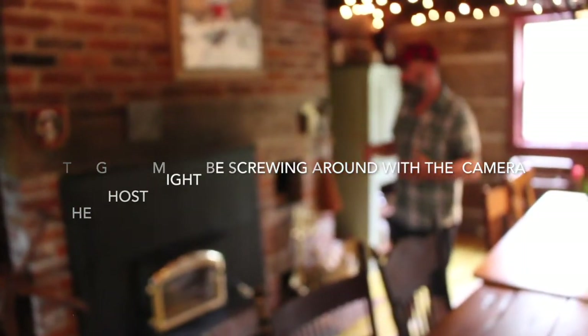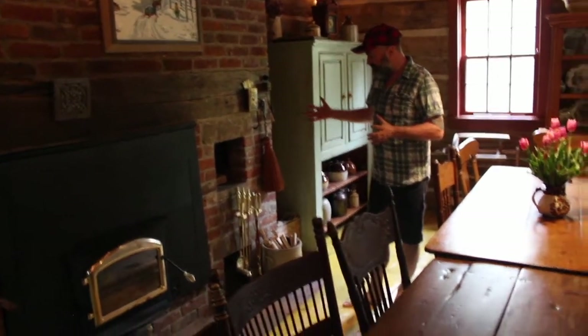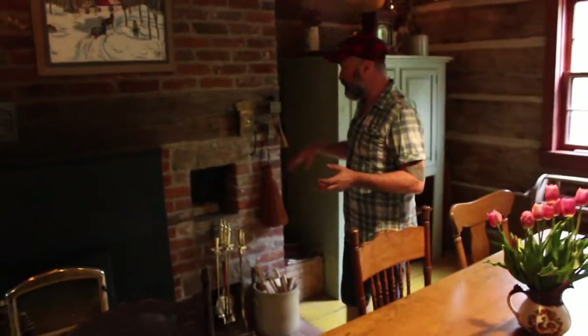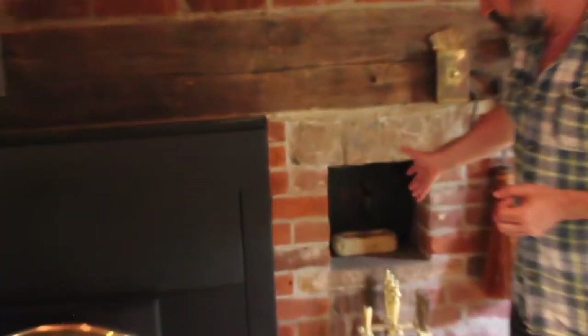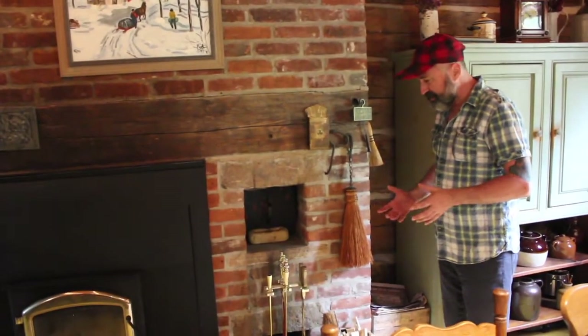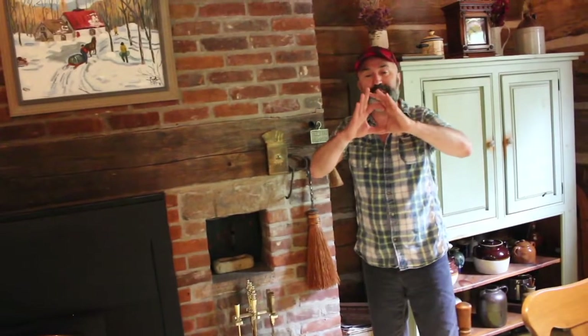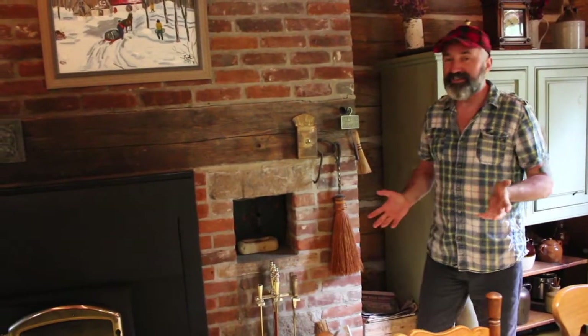We've got another fireplace here — this one also has an insert and is used a bit less than the other one. One interesting thing about this fireplace is it also has an area where you can bake bread. The prior owners were using it a lot; it's on my to-do list. You can also store wood underneath there. When I first moved in and was cleaning this place out, a spider — honestly it was about this big — crawled out of that area. It was startling; I've never seen a spider that big. I didn't think we had them that big in Canada.